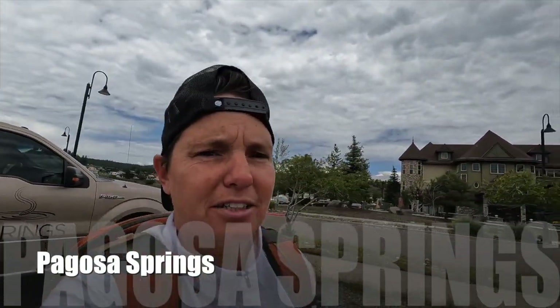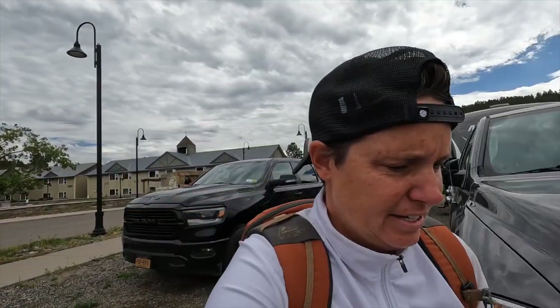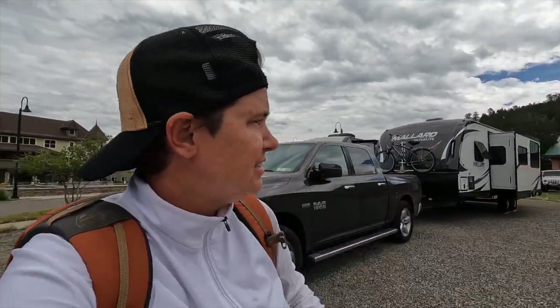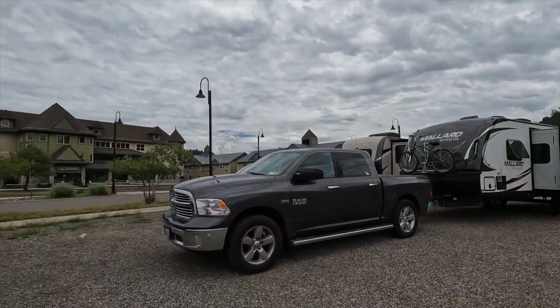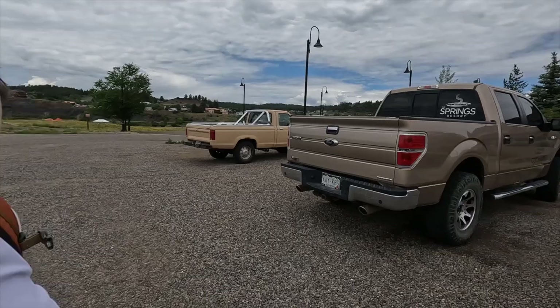Pagosa Hot Springs — we're here! We've just parked the RVs right across the street, right here. And there's the springs. It's nice and cool so the dogs will be fine. And now we're going to go check out the springs. Here we go!